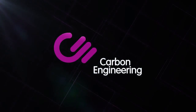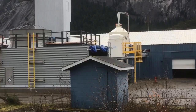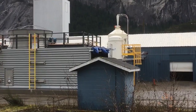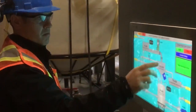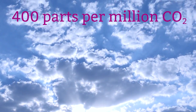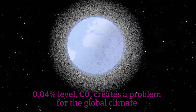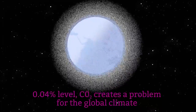Carbon Engineering is turning air into fuel. The company's direct air capture technology employs a proprietary process that allows its plants to capture, and then use, the carbon dioxide previously emitted into the Earth's atmosphere. The air in our atmosphere contains about 400 parts per million of carbon dioxide. At this 0.04% level, CO2 creates a problem for the global climate, but not a useful resource.